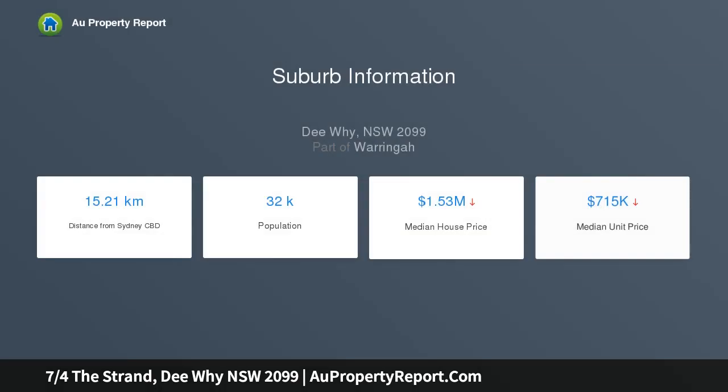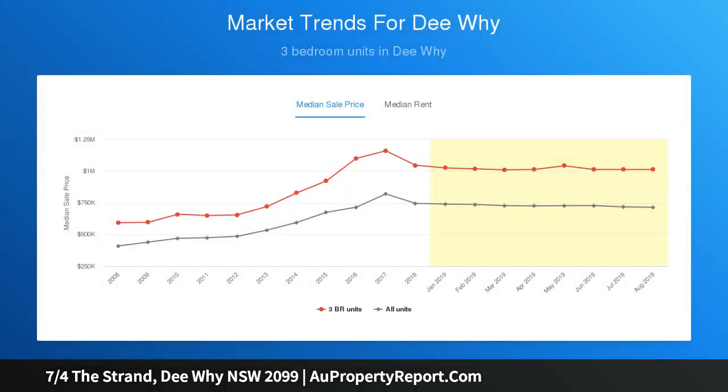Showcasing expansive open floor design, enormous north-facing terraces and spectacular ocean views — it is literally footsteps to cosmopolitan eateries and Dee Why Beach. Mesmerizing views over the surf to the ocean's horizon and Long Reef Headland. The northeast corner setting captures winter sunshine.